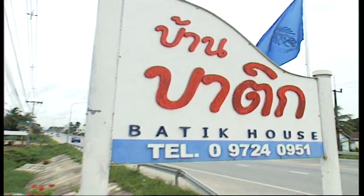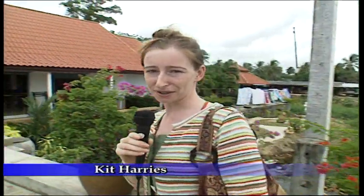We've come down to Rawai in the south of Phuket today to visit Batik House — the Batik workshop, homestay and retail store. Although Batik is often more closely associated with the islands of Indonesia, the art and craft is very much alive here in Phuket today.